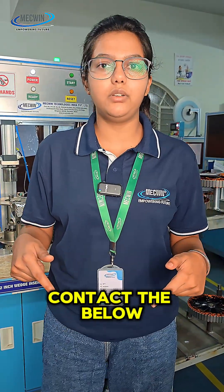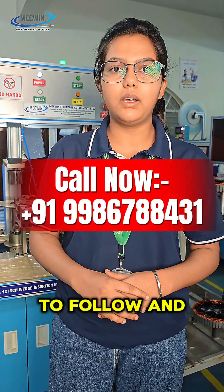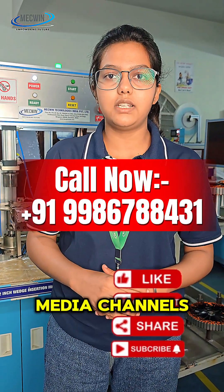For any requirements, contact the number below, and don't forget to follow and subscribe to our social media channels.